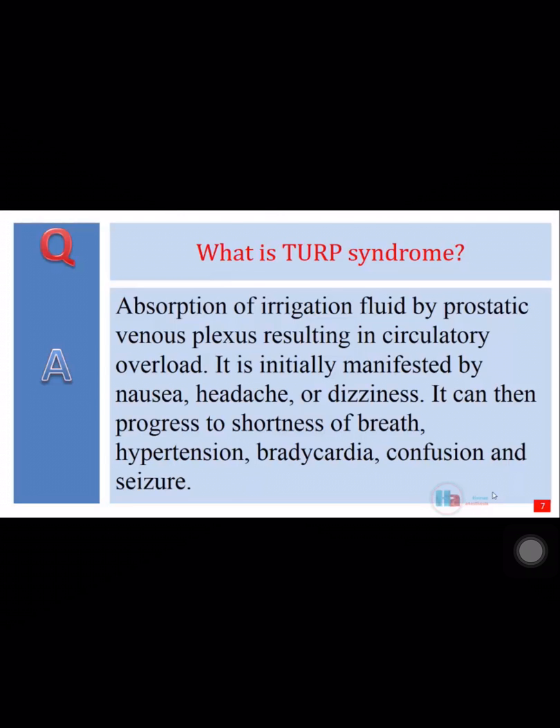It is initially manifested by nausea, headache, or dizziness. It can then progress to shortness of breath, hypertension, bradycardia, confusion, and seizure.